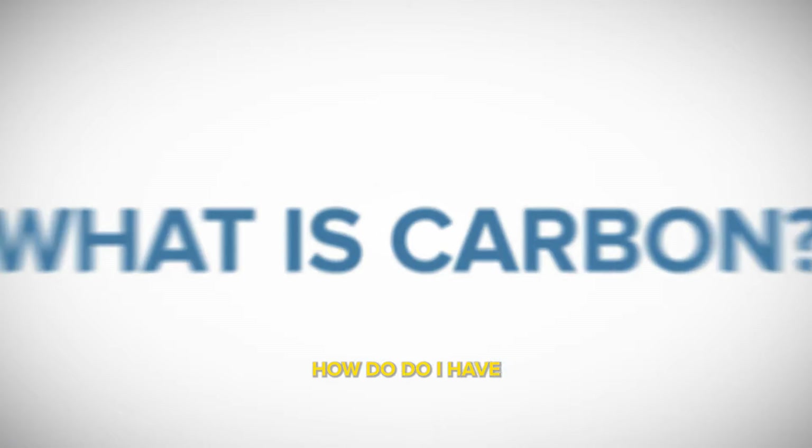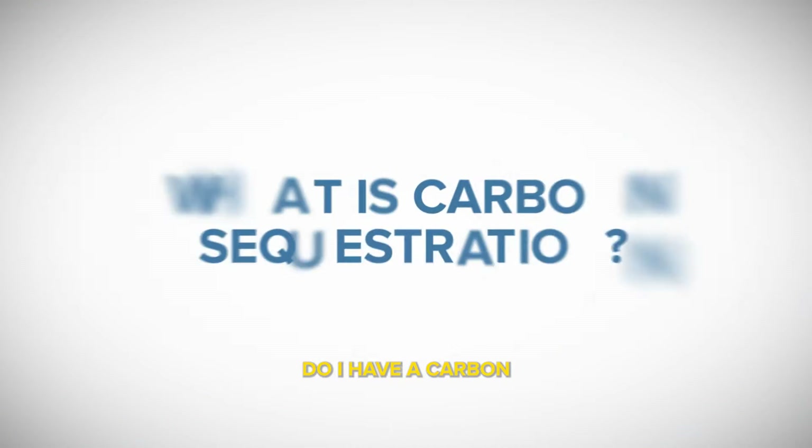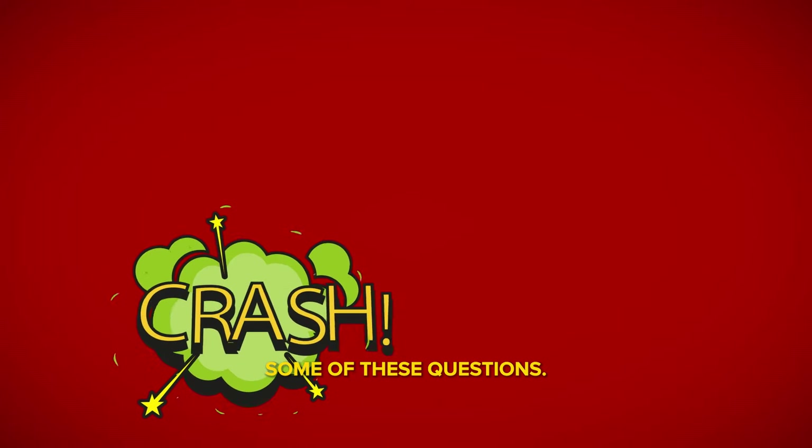So what is carbon? How do we store it? What is carbon sequestration? Do I have a carbon footprint? Let's slow down and answer some of these questions.